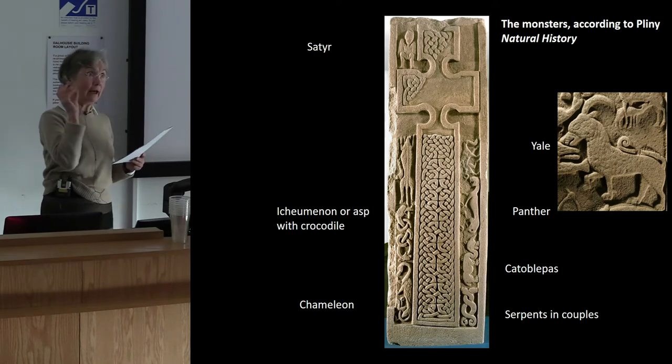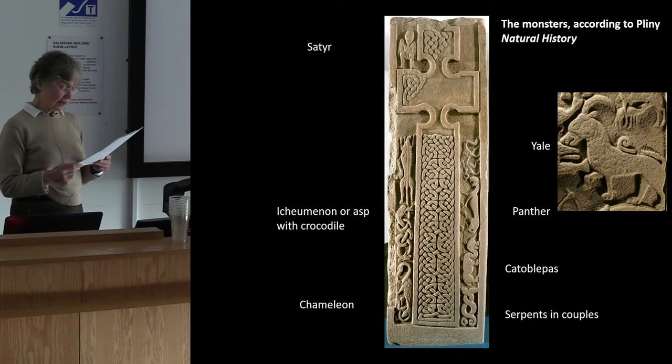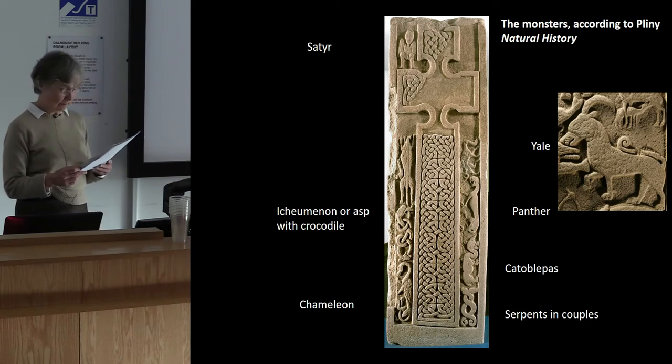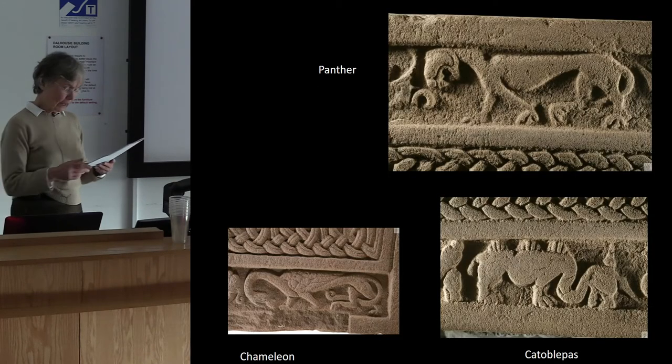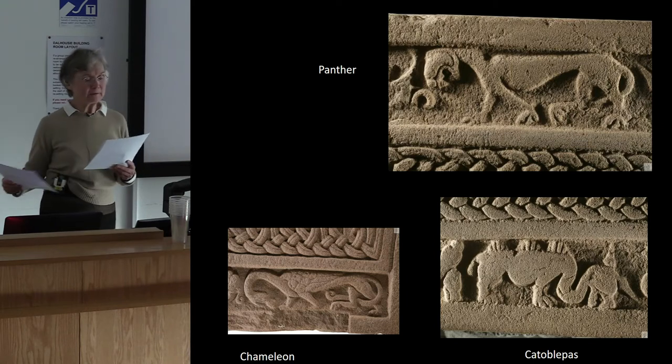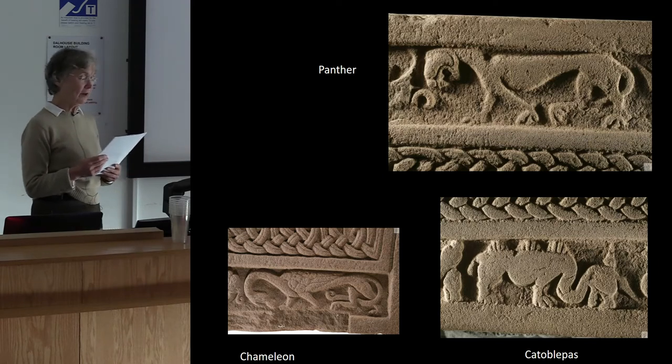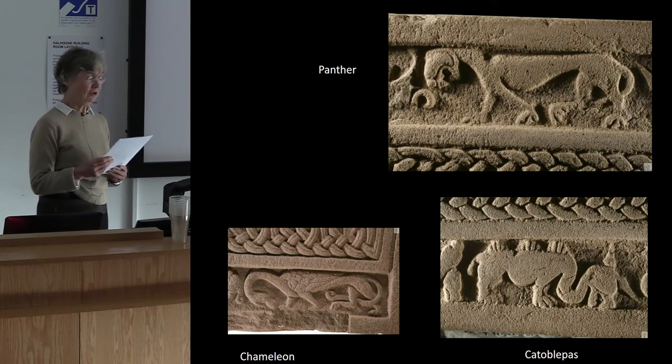Pliny mentions satyrs — half men, half beast — living in Ethiopia. Although he doesn't describe them specifically, satyrs were recognised in Greek mythology as small, hairy, often priapic men with goat's legs, horns, long ears, and a tail. That's a fair approximation of the exhibitionist imp at the top of the stone. The creature with fins on its back, reminiscent of a stegosaurus, may be an interpretation of the catoblepas, who is of moderate size and inactive in its limbs, with a very heavy head which it carries with difficulty, always hanging down to the ground.